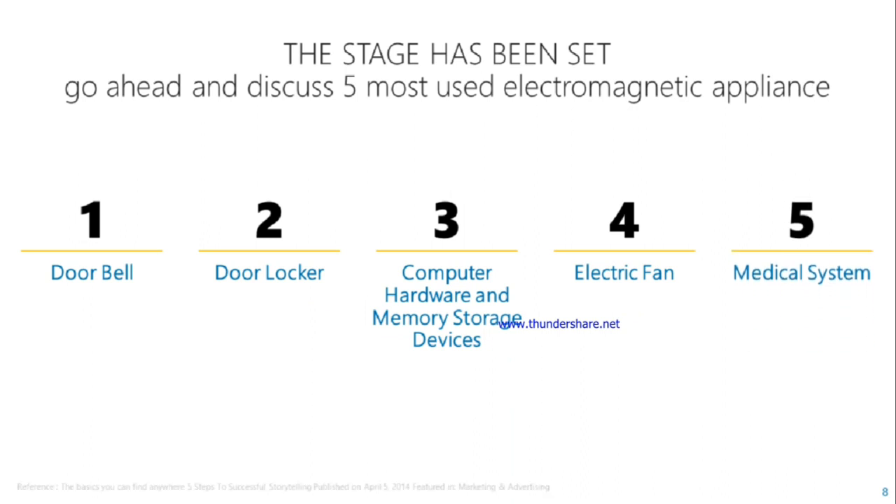We will now go ahead and discuss five most commonly used electromagnetic applications: first, doorbell; second, door locker; third, computer hardware and memory storage devices; fourth, electric fan; and the final one is medical systems.